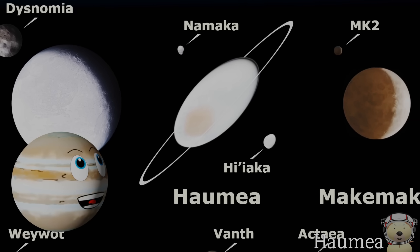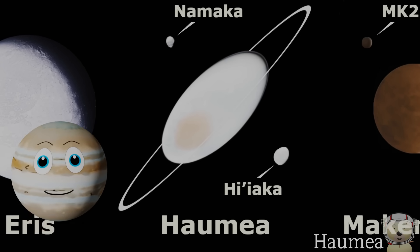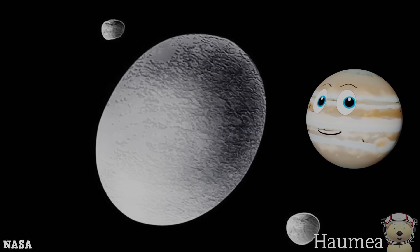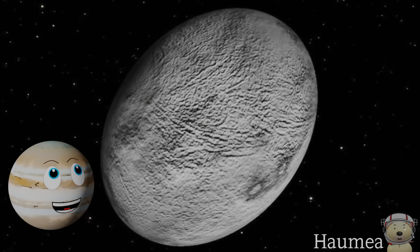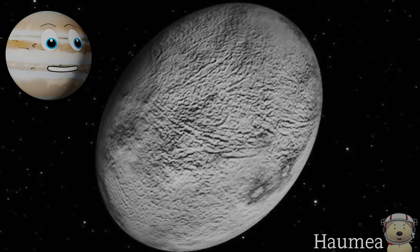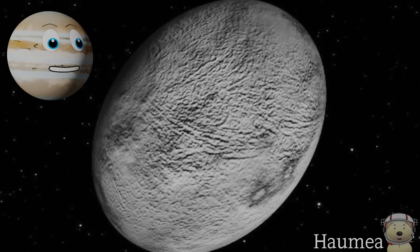Solar system object number two — Haumea! Haumea is a dwarf planet found in the Kuiper Belt and it was discovered in 2005. Did you know that Haumea actually has two known moons? A day on Haumea is only four Earth hours, which makes it one of the fastest rotating items in the solar system. It rotates so fast that it makes it a weird shape, almost like an egg.